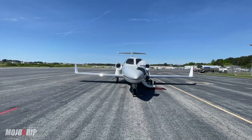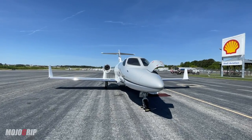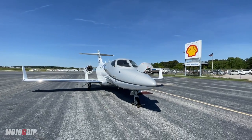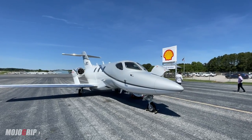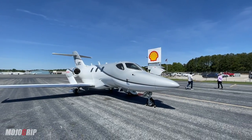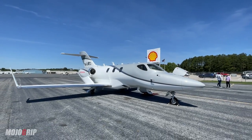The HondaJet. I am a kid at the candy store, guys. This is such... I've seen this plane. I've read about it. I've watched videos about it, but this is the very first time I'm actually in the presence of one, and this is such a beautiful machine.